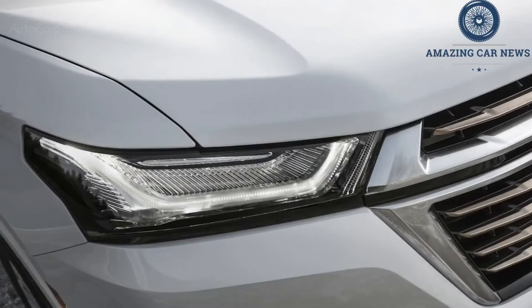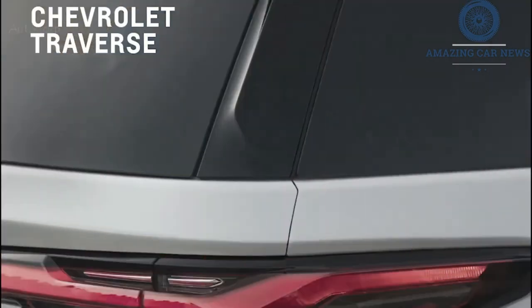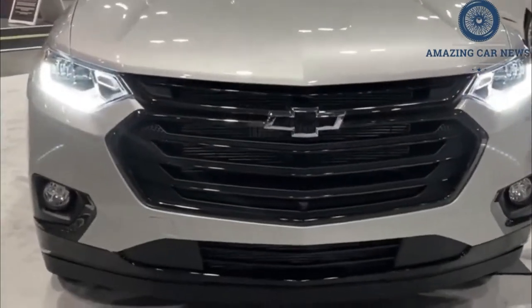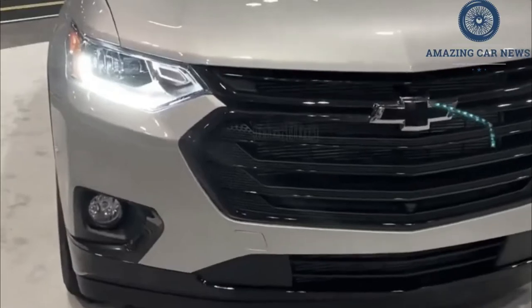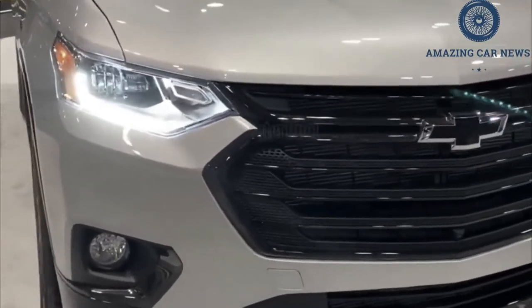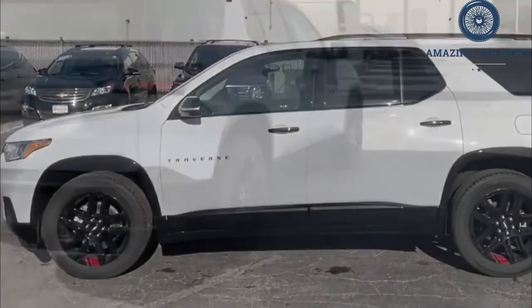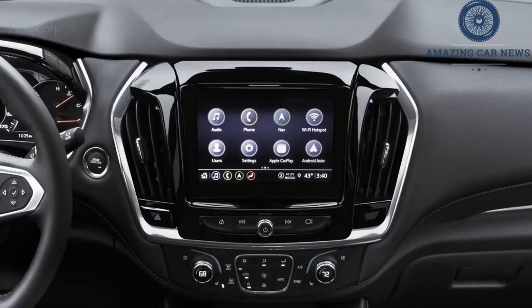The mid-range LT model represents the best value among the Traverse's six-trim lineup, as it adds nice-to-haves such as second-row captain's chairs, a power-adjustable driver's seat, Sirius XM satellite radio, fog lamps, heated exterior mirrors, and roof rails. If you'd like something a little fancier without going up to the much more expensive Premier or High Country models, the LT trim offers a leather package which adds a power-adjustable passenger seat, heated front seats, leather upholstery, a power rear liftgate, and more.